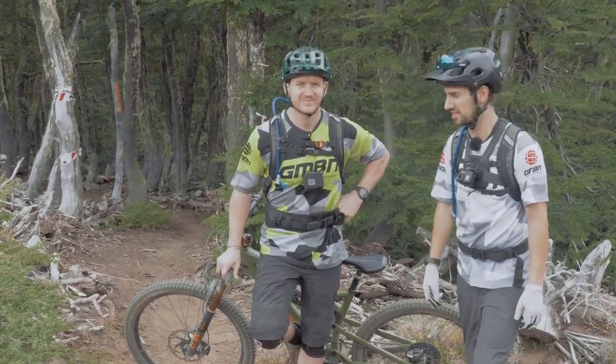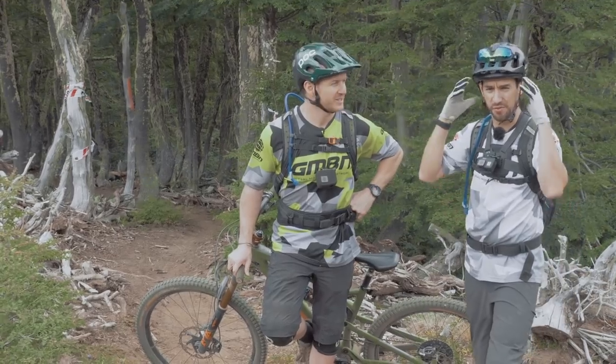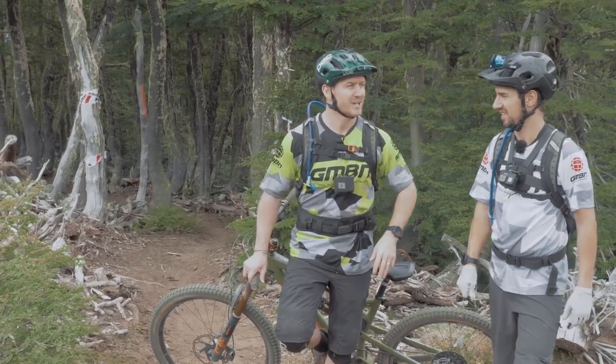Time for a bit of a different how-to from us at GMBN. We're going to ride this trail absolutely blind and tell you what's going through our heads. It's going to be raw. We've never ridden this trail. We've got a drop trail from the top of this mountain, El Faile, and we're going to drop in.